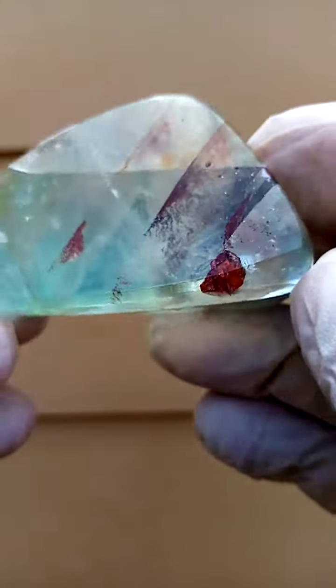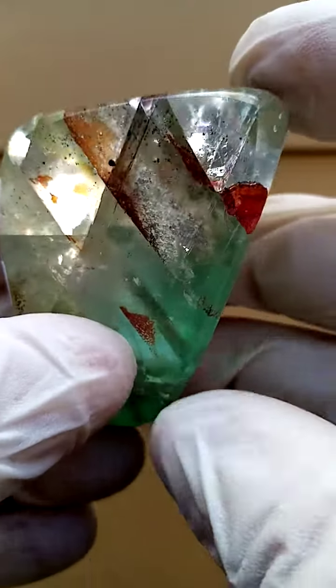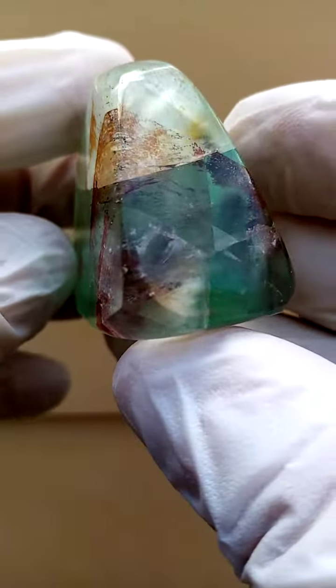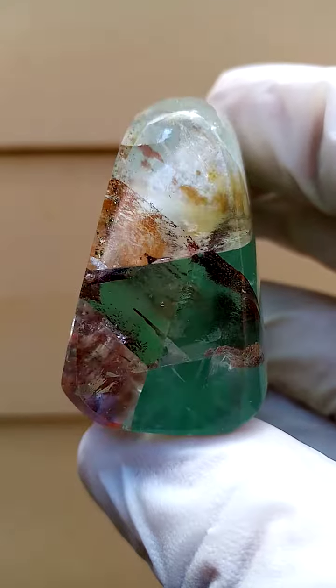Size-wise, we're looking at just under a palm size, so pretty good size. Just let me take you on this angle as well — it's a whole adventure. Whichever angle you look at it, there's almost a different journey in this.